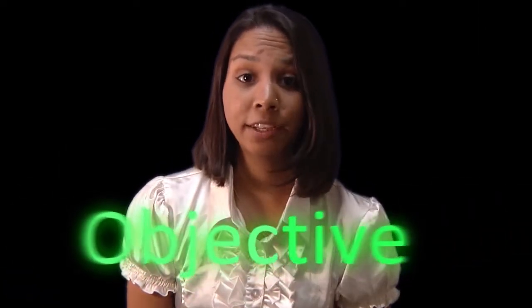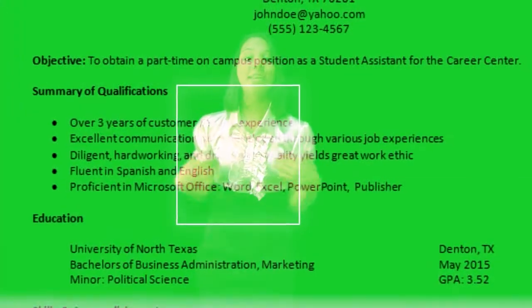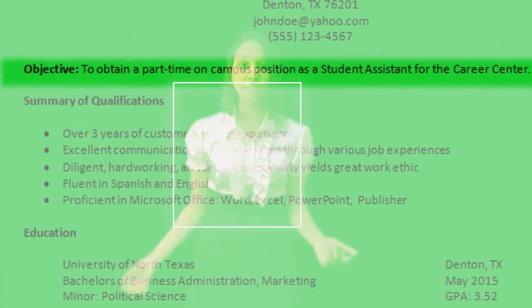Next is the objective. It should be clear and concise. On his old resume, John has 'I want a job' — that's not okay. On his new resume, he has 'to obtain a part-time position as a student assistant in the Career Center.' Doesn't that sound better?